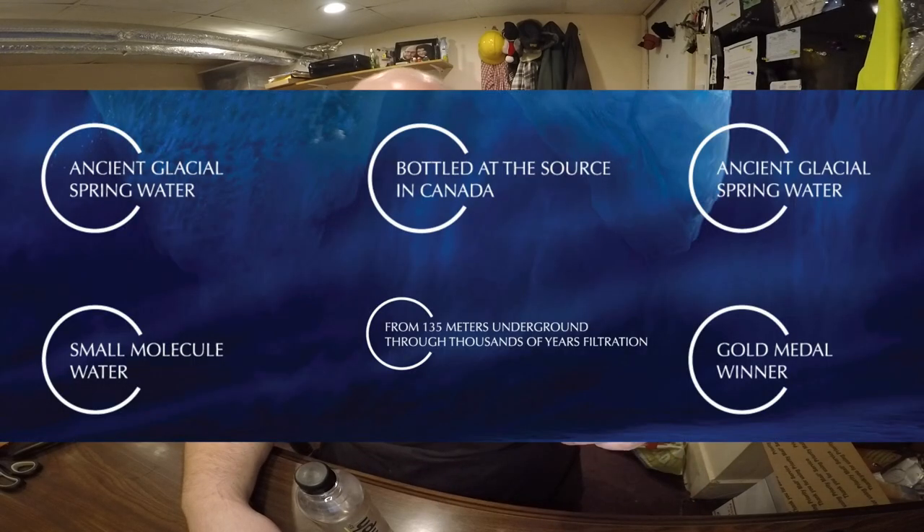The Icy Blue water is from 135 meters underground, coming up through thousands of years of natural filtration — through sand and whatnot. In the past I've liked waters from deep underground, like Summit Springs Water. Trying it now — wow, that actually is really good. It has kind of an earthy taste, but in a good way — like a dirty sandbox kind of taste, but in a good way.